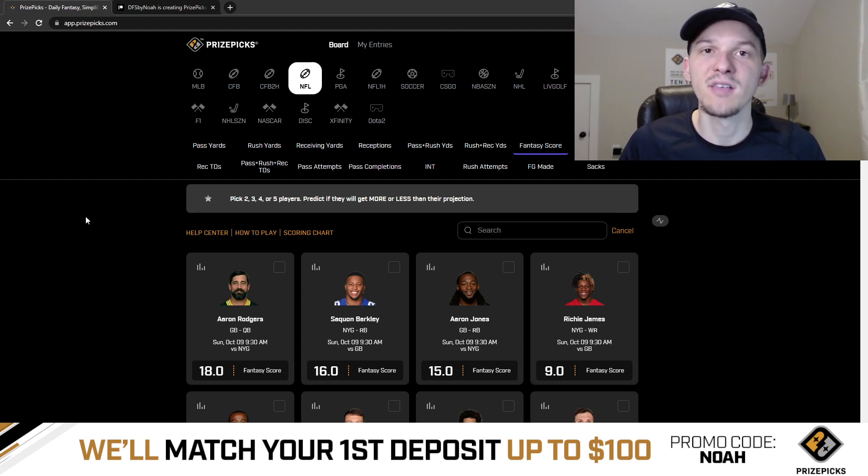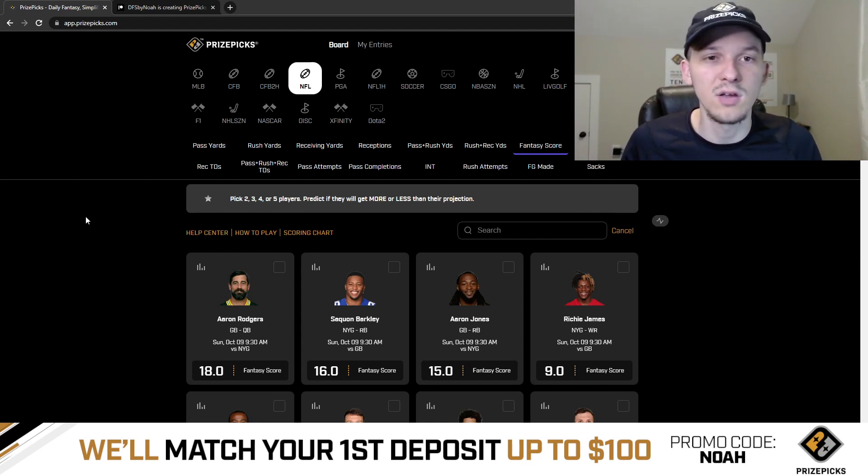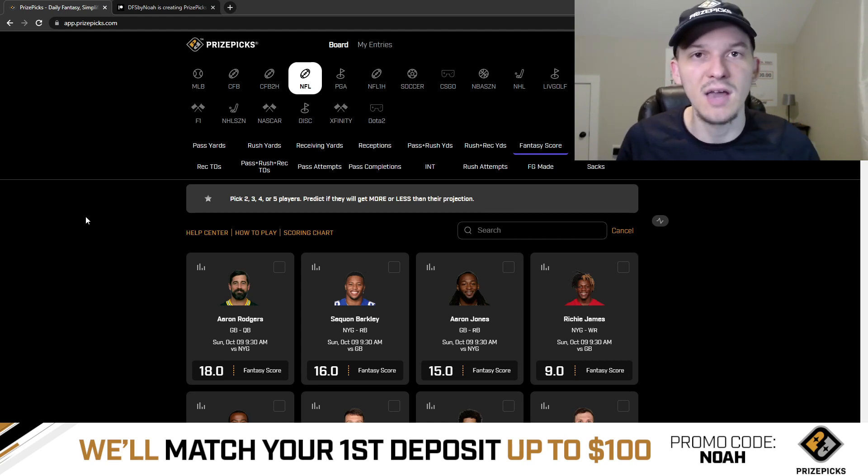PrizePicks will match your first deposit up to $100 when you sign up with my promo code. PrizePicks is a player prop-based DFS — it is very simple and easy to use. You're just taking more or less on a player's projection. They have a lot of projections across many categories for NFL, plus a ton of other sports: MLB, college football, PGA, soccer, e-sports, and NBA starting up soon too.